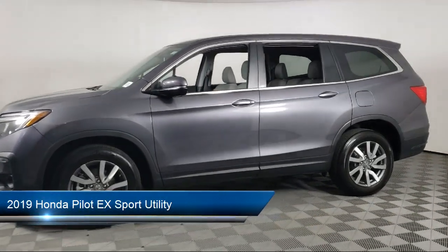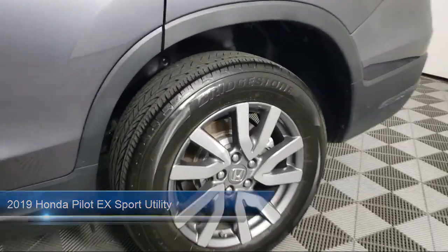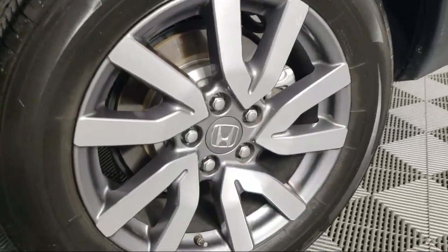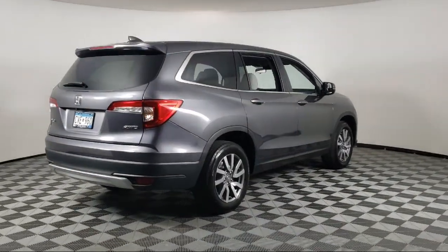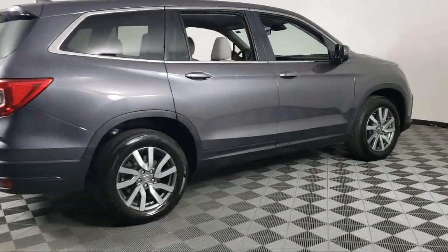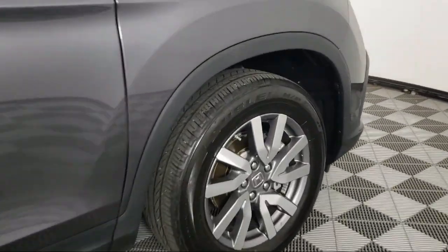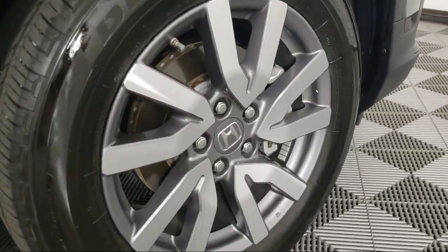It comes equipped with heated door mirrors, auto high beam headlamp control, third row seating, Sirius XM satellite radio, rear view camera, Apple CarPlay and Android Auto, heated front seats, keyless entry, AM FM audio system, air conditioning, and has less than 20,000 miles on the odometer.